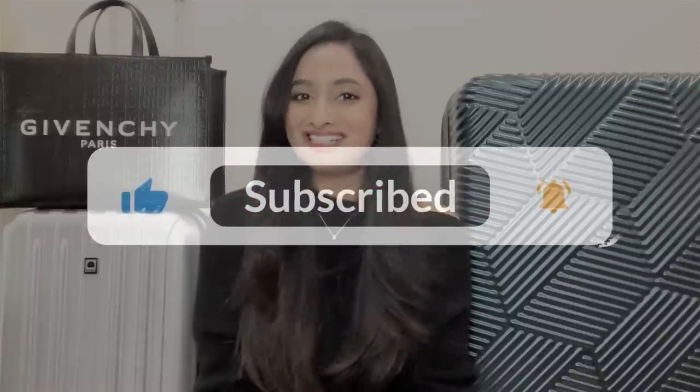Part of today's video is sponsored by Teddy Blake — I will talk about them a little later in this video and will also share a unique code and discount available on their site, so stay tuned for that. We are going to London next week — we are visiting my sister and her husband there.